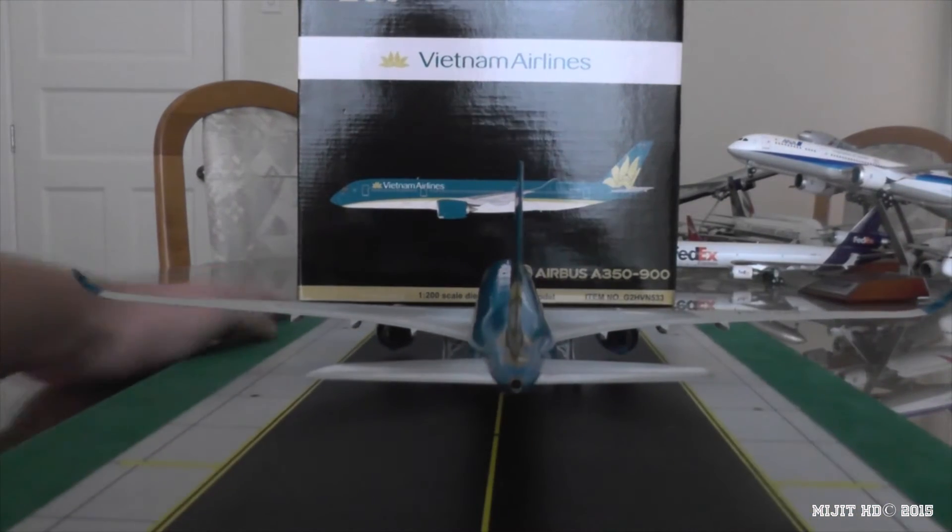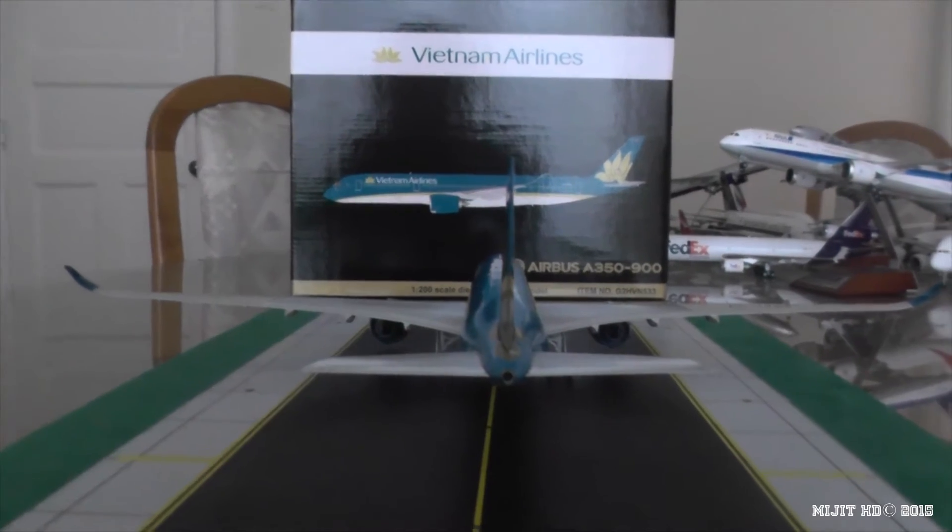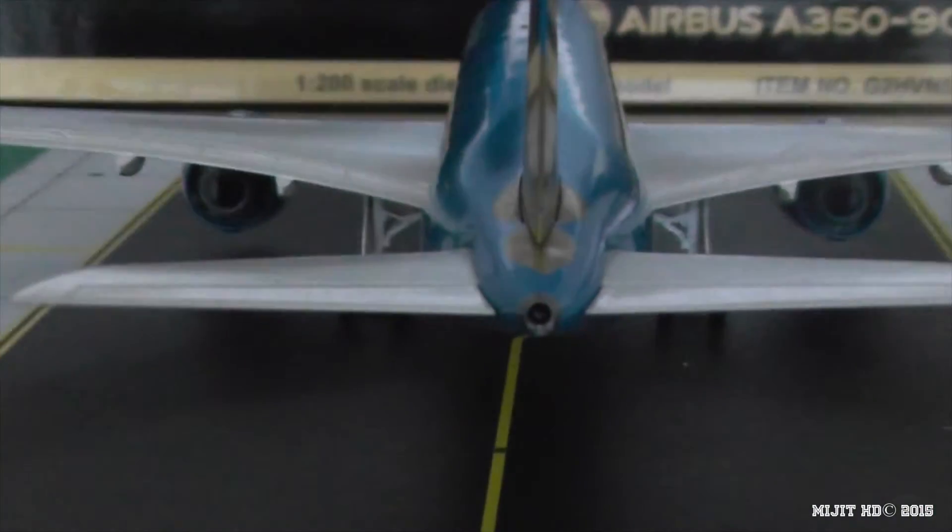Let's take a look at the APU - very nice. You see the two strobe lights under the exhaust there.